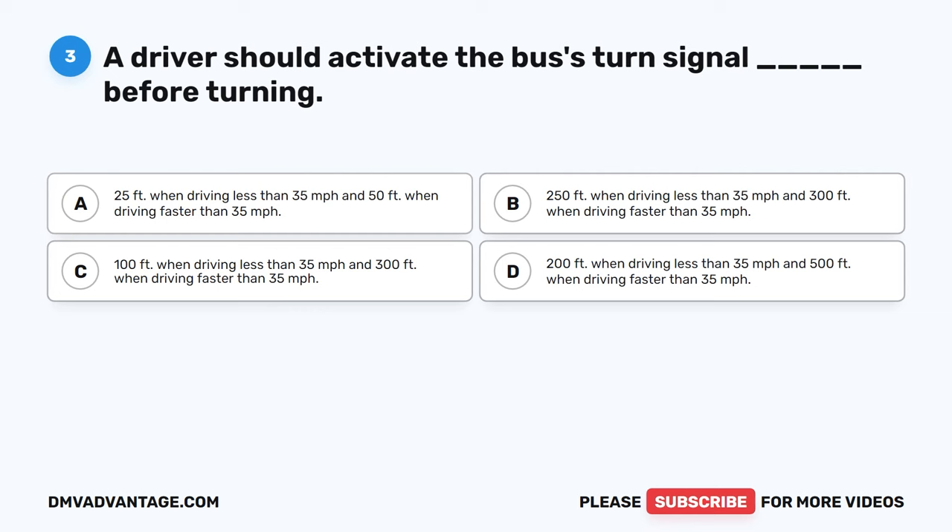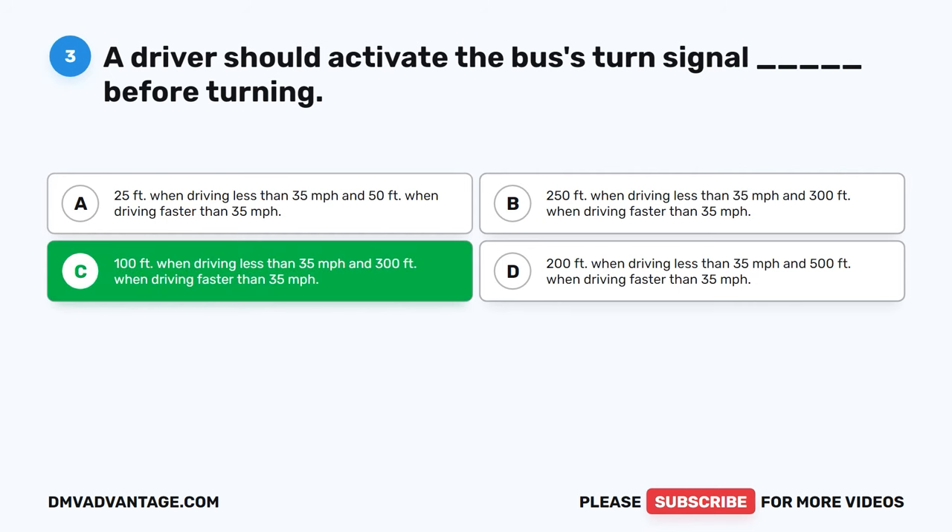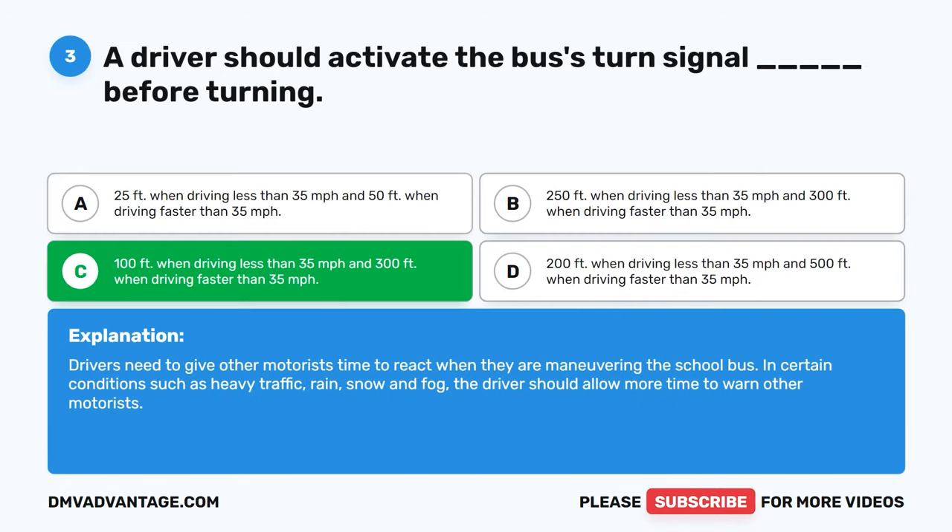Question 3: A driver should activate the bus's turn signal blank before turning. The correct answer is C: 100 feet when driving less than 35 mph and 300 feet when driving faster than 35 mph. Drivers need to give other motorists time to react when maneuvering the school bus. In certain conditions such as heavy traffic, rain, snow, and fog, the driver should allow more time to warn other motorists.